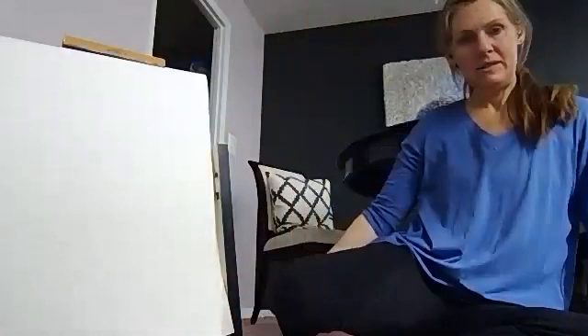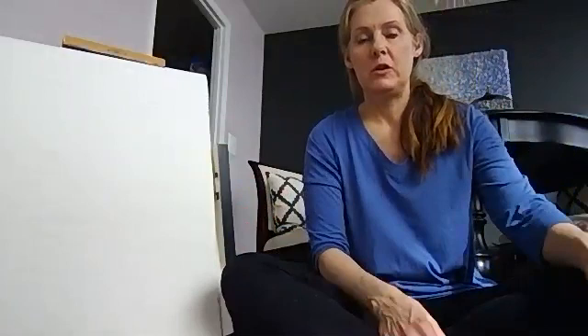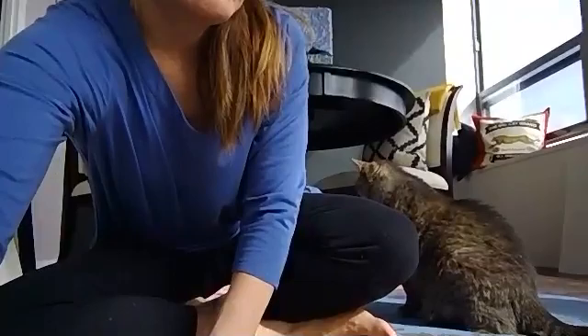Hi guys, Ms. Downs here. I just did my morning yoga, so we're meeting down here on the floor for a reason in particular — well, let me show you — someone is joining us. Henry, say hi. We'll probably come into the picture anyway.